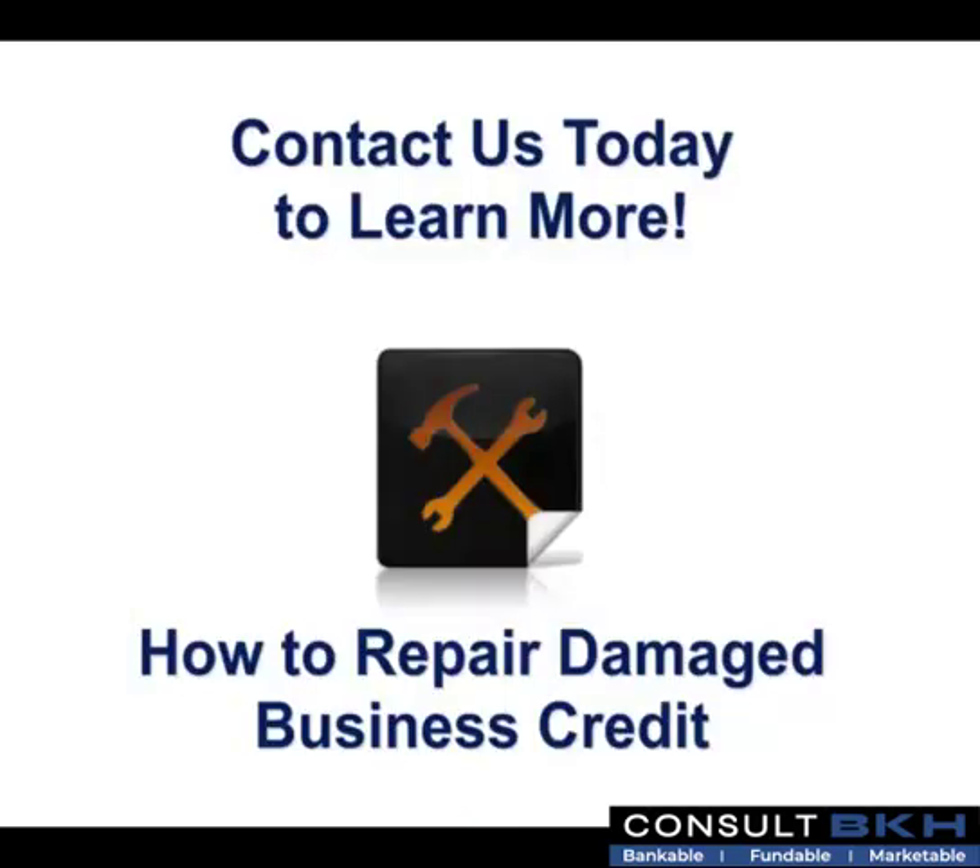Contact us today to learn more about how to repair damaged business credit.